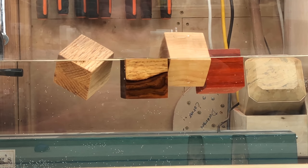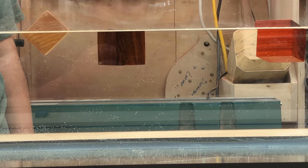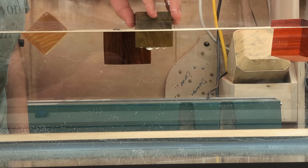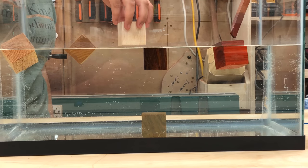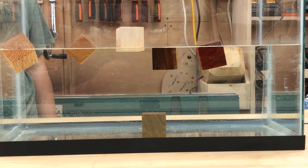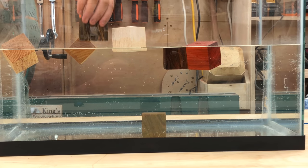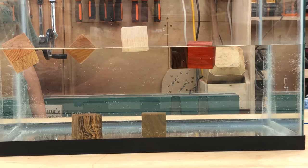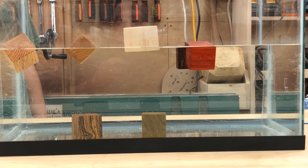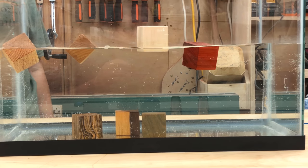Now let's do something dense — that's what everybody was waiting for. Let's grab that lignum vitae and drop it in. This is lignum vitae, the densest wood in the world. Right to the bottom, no hesitation! Just for comparison, let's put a piece of balsa in — the balsa barely sinks under the surface of the water. Big difference! What about bocote? It went right to the bottom too, though it didn't go down quite as fast as the lignum. How about that ironwood? That's just about as dense as the lignum — right to the bottom.